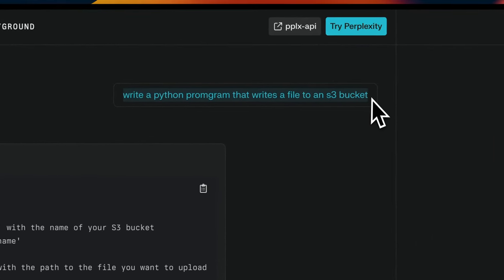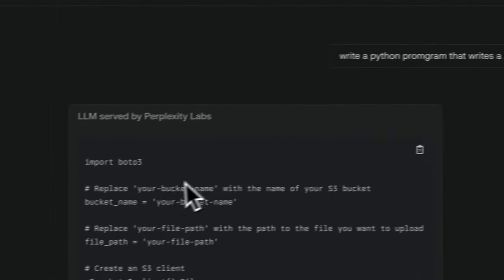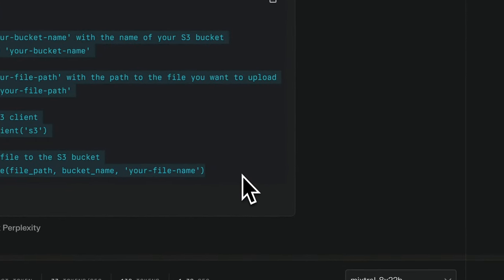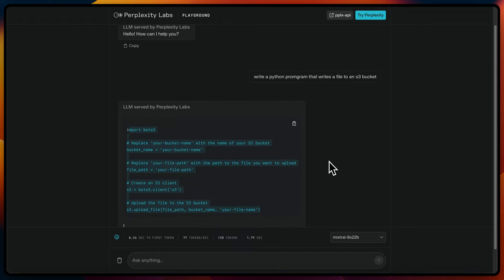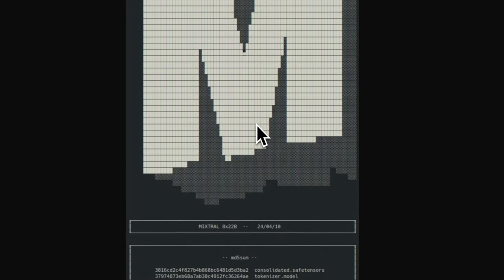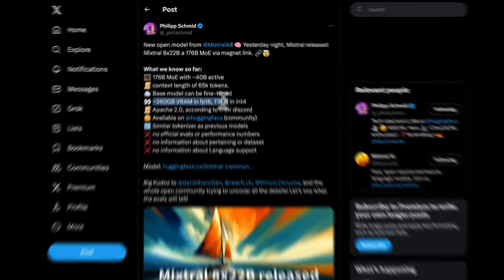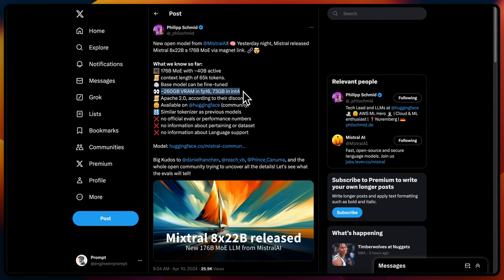I asked a simple Python program question: 'Write a Python program that writes a file into an S3 bucket,' and it was able to come up with a correct implementation, which is pretty neat. Overall, I'm waiting for someone to fine-tune this model so we can test the instruct fine-tuned version that will reveal the true capabilities. I'm liking what I see from the initial results, but to run this you need pretty beefy hardware — 260 gigabytes of VRAM for half precision and 73 gigabytes for 4-bit.